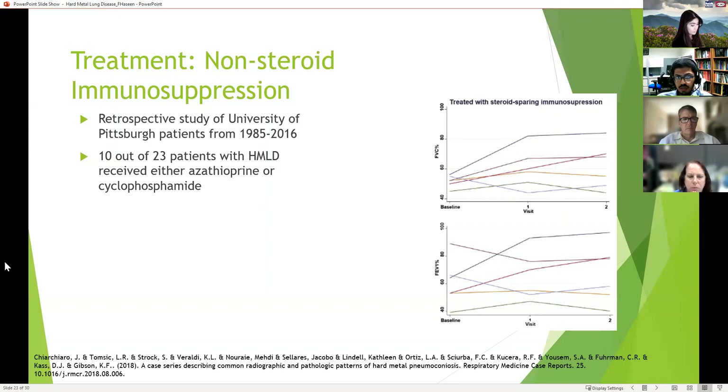Some believe non-steroid immunosuppression could potentially be better. A retrospective study from the University of Pittsburgh covering 1985 to 2016 included 23 patients with hard metal lung disease; 10 received either azathioprine or cyclophosphamide. Looking at FVC percentage and FEV1 percentage, the steroid-sparing immunosuppression showed varied responses — some improved, some stayed stable, and some continued to trend downward.